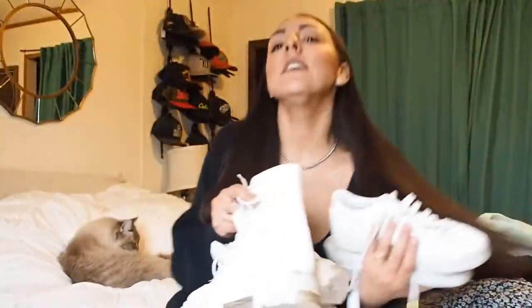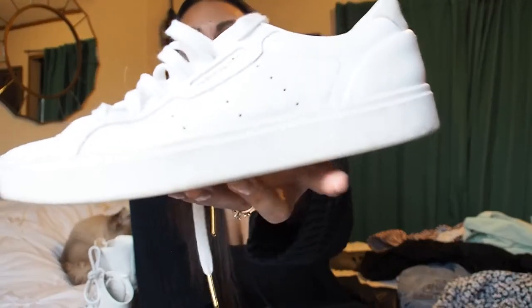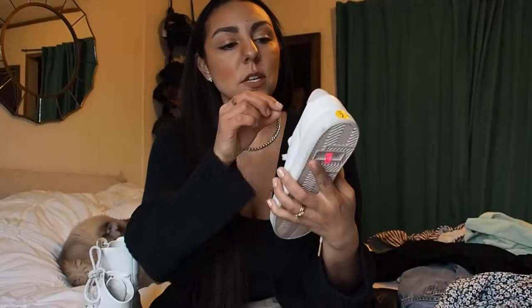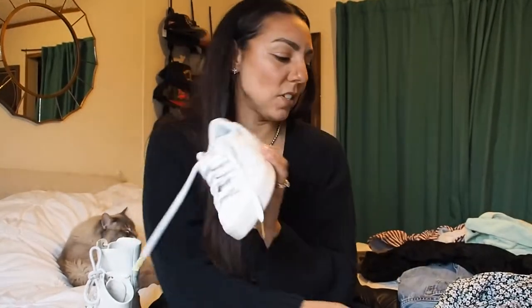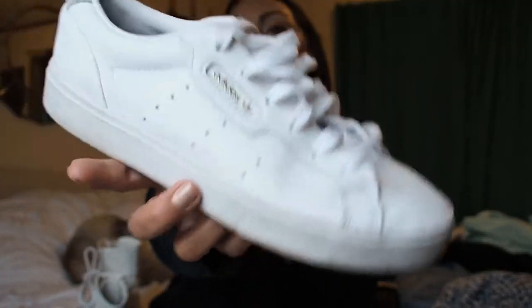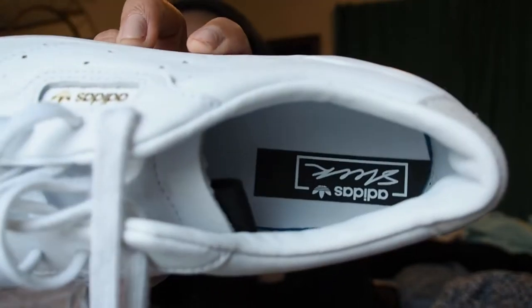I'm just really addicted to thrifting these days! So these are gorgeous, basically brand new Adidas — the Adidas Sleek — a perfect fit in my size, six dollars. I found these at Double Edge, which is here in Traverse City. Look at these beauties — they look like they've never been worn. Look at the inside — so clean!